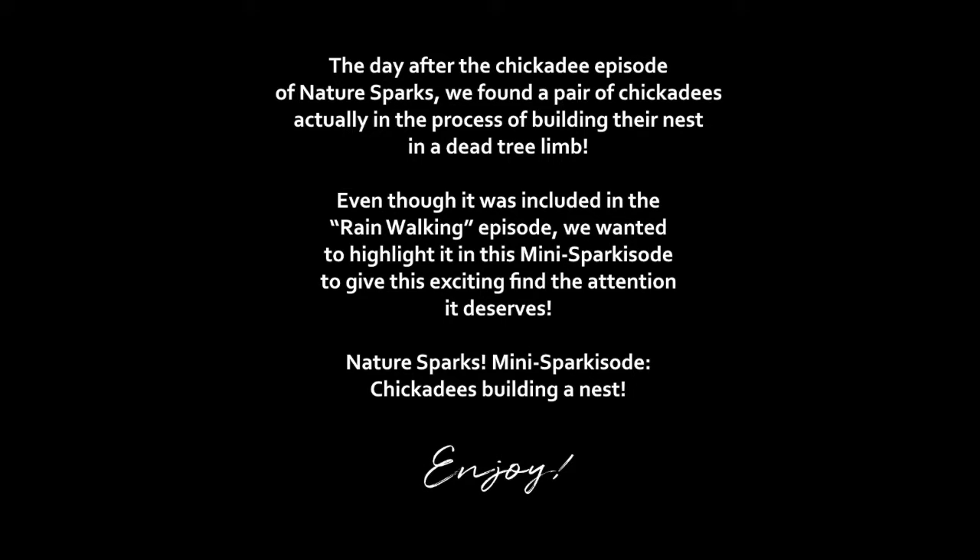Nature Sparks mini sparkisode: chickadees building a nest. Enjoy.